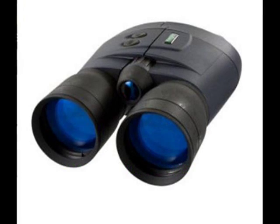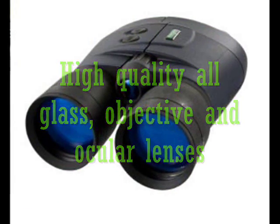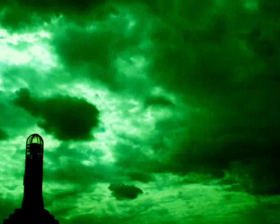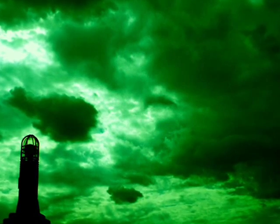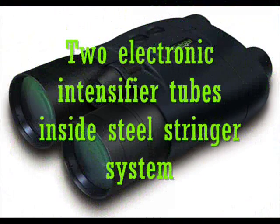The Night Owl NOB 5X features high quality all-glass objective and ocular lenses. A powerful built-in illuminator provides clear and bright viewing, with two electronic intensifier tubes housed inside the steel stringer system.